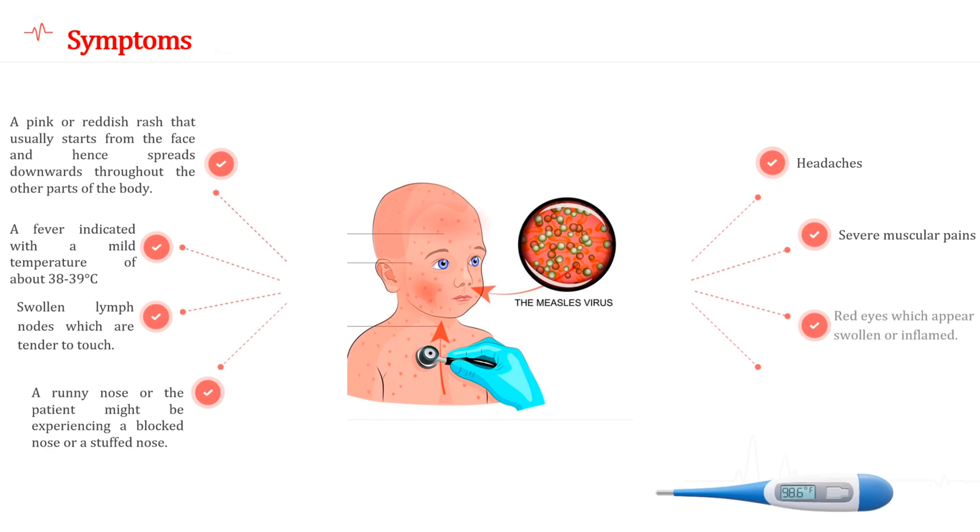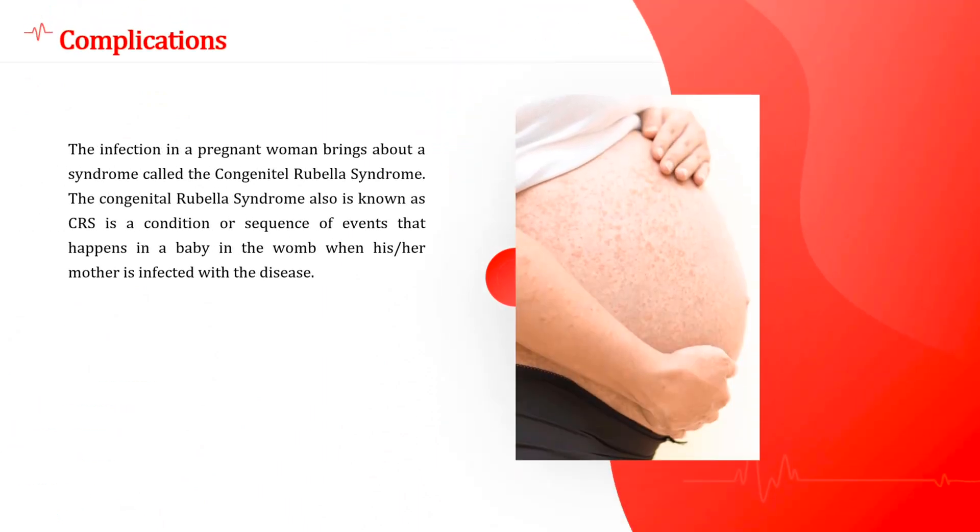Rubella is quite a dangerous disease for a pregnant woman as well as the developing baby in her uterus. The rubella virus causes severe problems and damage when the woman is infected, most especially during the earlier weeks of pregnancy. The infection in a pregnant woman brings about a syndrome called congenital rubella syndrome. Congenital rubella syndrome, also known as CRS, is a condition involving a sequence of events that happens in a baby in the womb when his or her mother is infected with the disease.